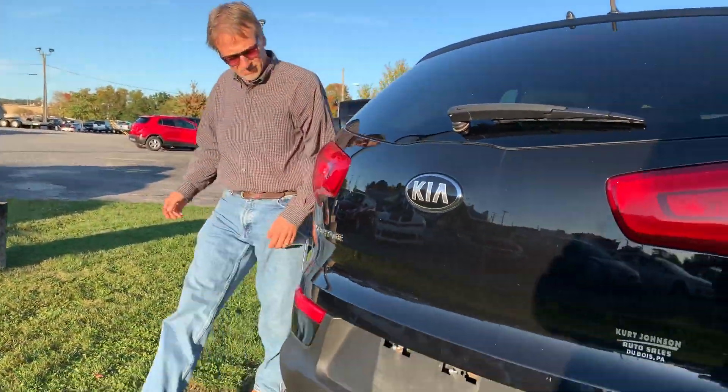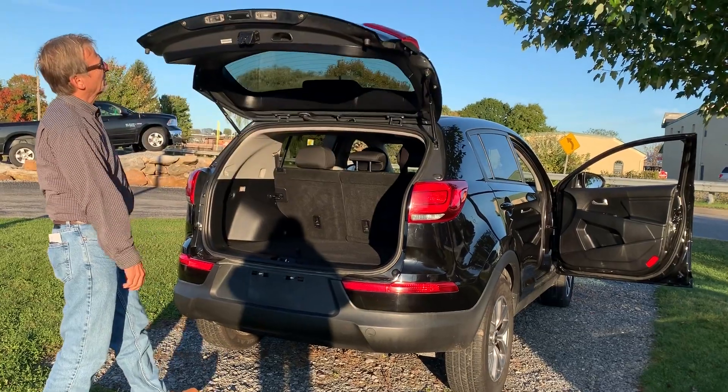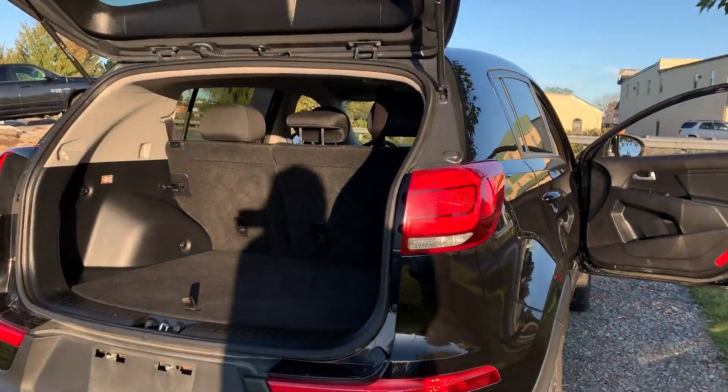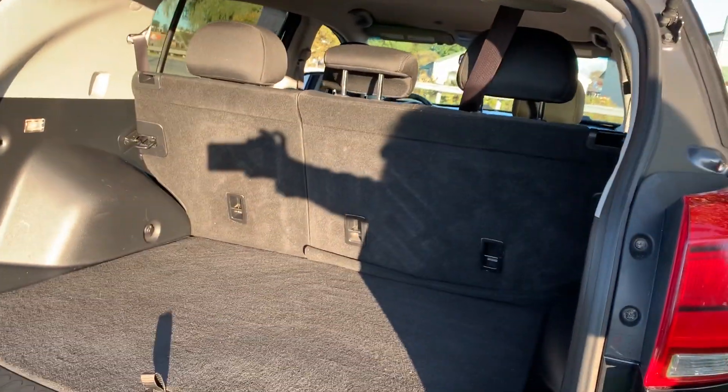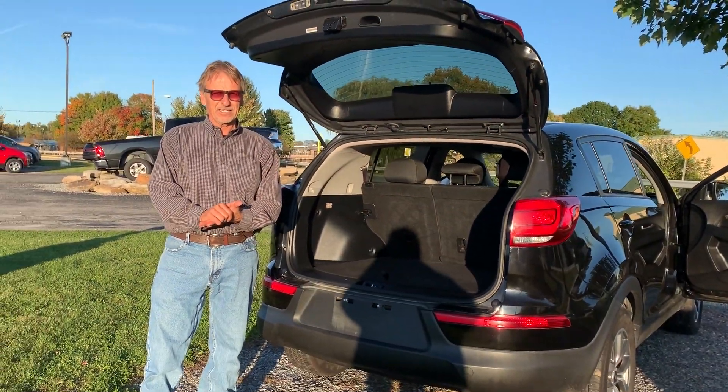We're going there now — and there we go! How about that? 2015 Kia Sportage at Kirk Johnson Auto Sales.